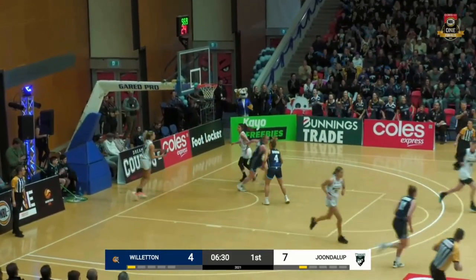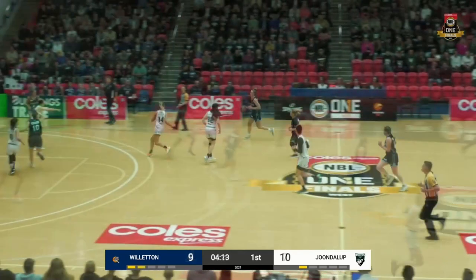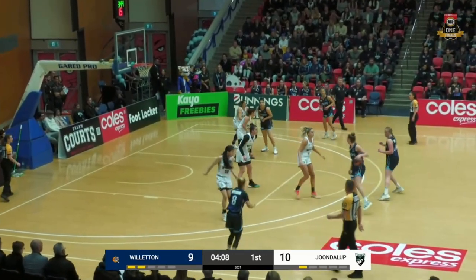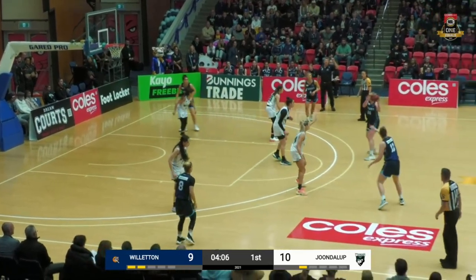Lubke just dives on that one. Great find from Hayley Winter. Saw her earlier in the season against the Slammers — she had 16 rebounds in that game, so she's going to be active on both ends, offensively and defensively.